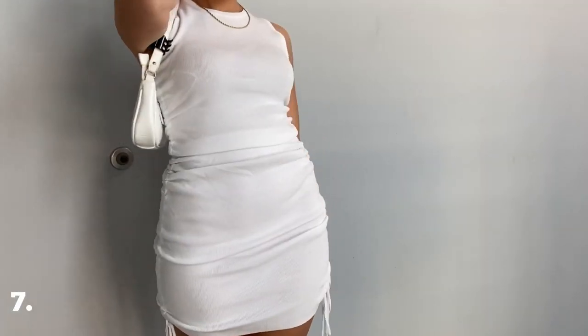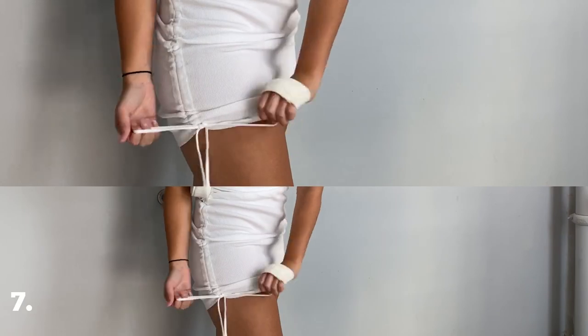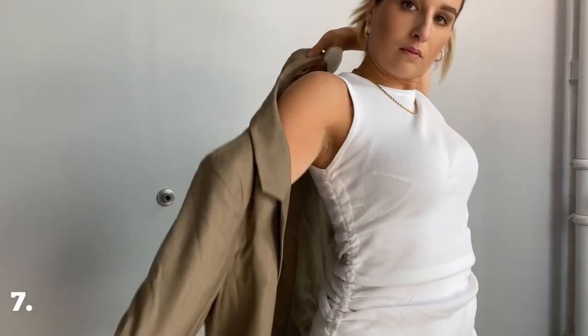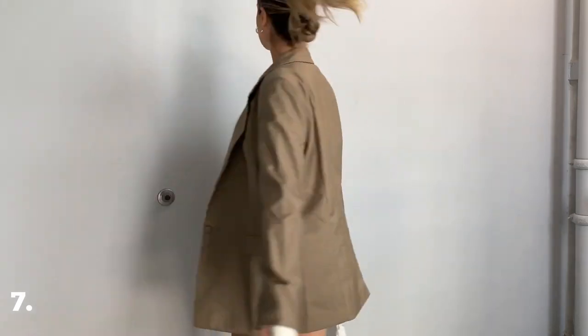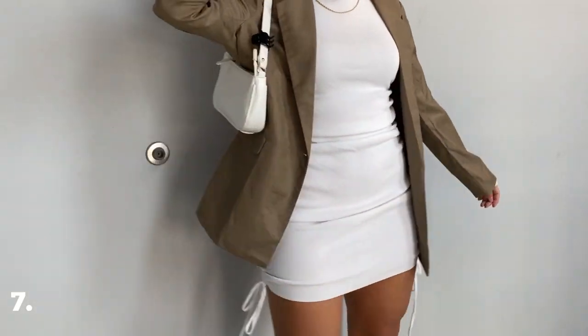Lastly, we have a mini dress that can be transitioned perfectly into fall with a blazer or leather jacket. I love adding jackets to my dresses because it can so easily change the vibe of the outfit, which makes dresses super versatile for all seasons.